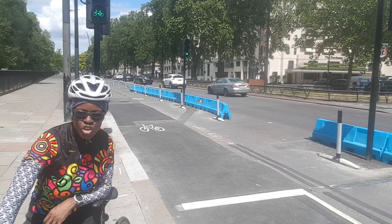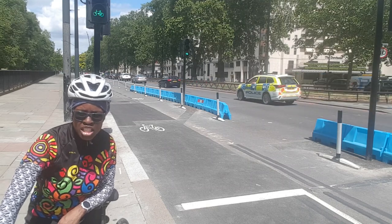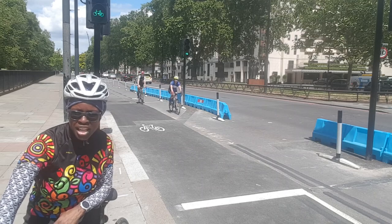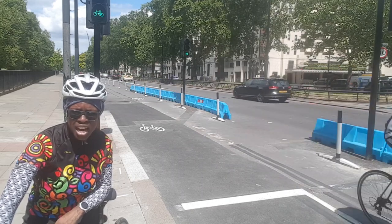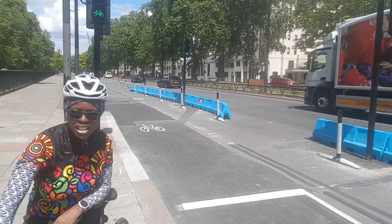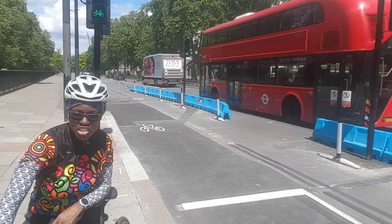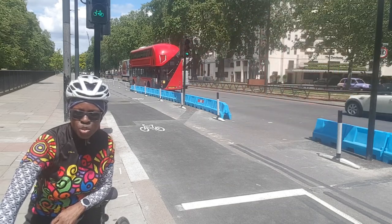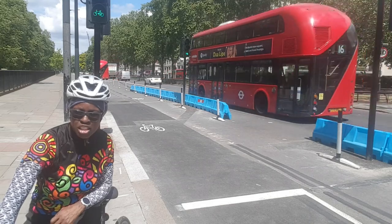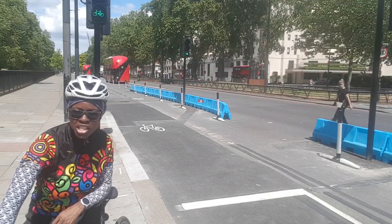Just to describe what I did — from Blackfriars Bridge I went along the embankment on the cycle path, then through Buckingham Palace and along the Mall. You do have a choice of segregated paths along there: you can go along Birdcage Walk, which has a segregated side of the path, as well as the path alongside the Mall.